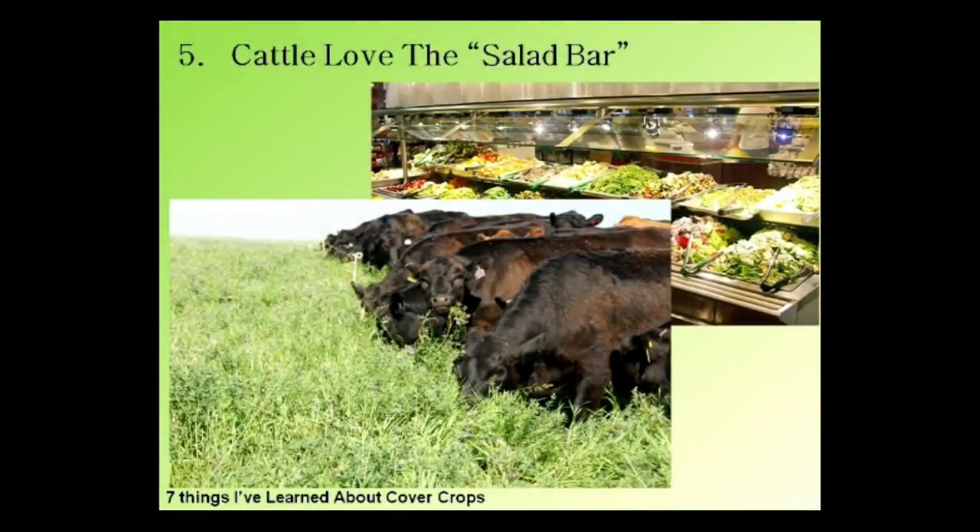Number five: the fifth thing we've learned is that cattle love the salad bar. Just like we love going through the salad bar with great diversity, cattle love the same thing. This is a picture from Gabe Brown — I believe this is triticale and hairy vetch. He is grazing some yearlings out there, probably putting two to two and a half pounds of gain a day on them. He's fencing in small areas, bunching them up and doing some mob grazing, moving that fence a little bit each day. Cattle will balance their own diet if you give them the choices, probably much better than people do.